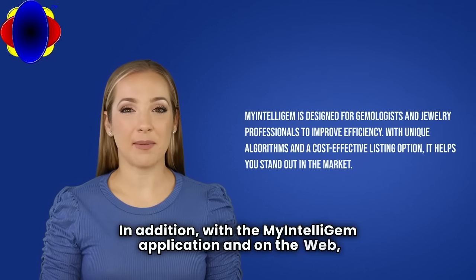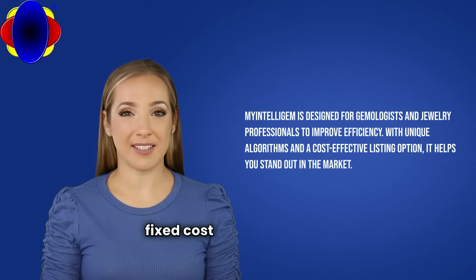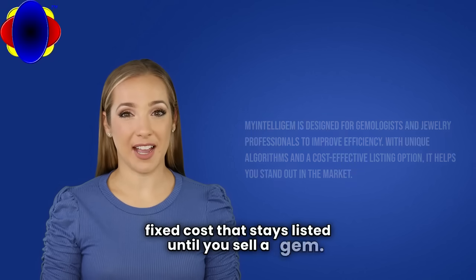In addition, with the My IntelliGEM application and on the web, you may list your gem inventory for a low one-time fixed cost that stays listed until you sell a gem.